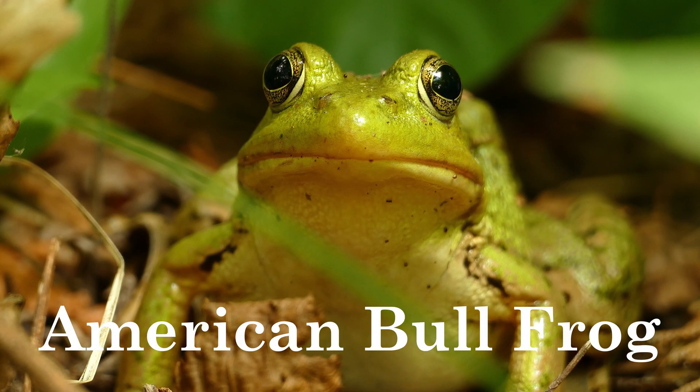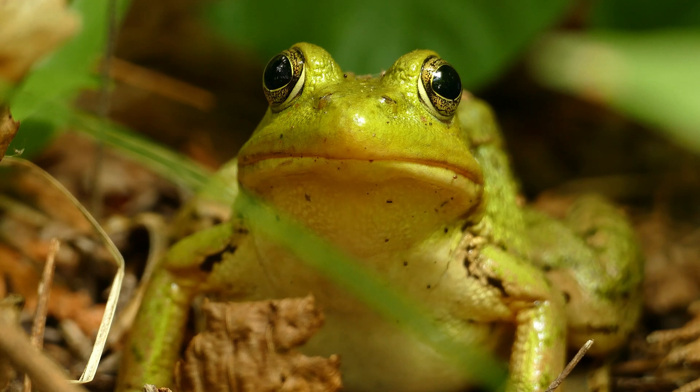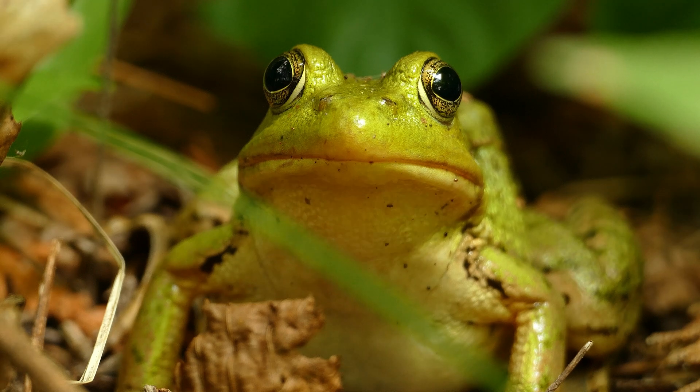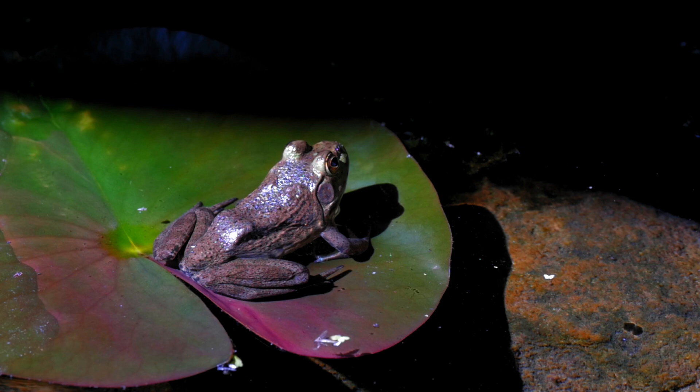American Bullfrog. American bullfrogs are opportunistic predators that eat insects, fish, small mammals, and even other frogs. They inhabit freshwater environments such as ponds, lakes, and marshes. Native to North America, they have also been introduced to other parts of the world.